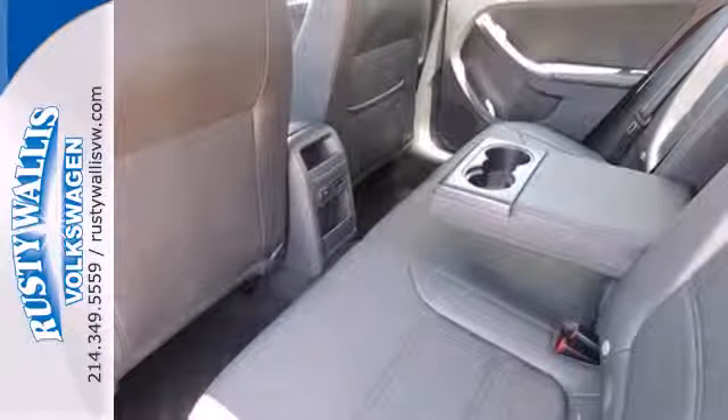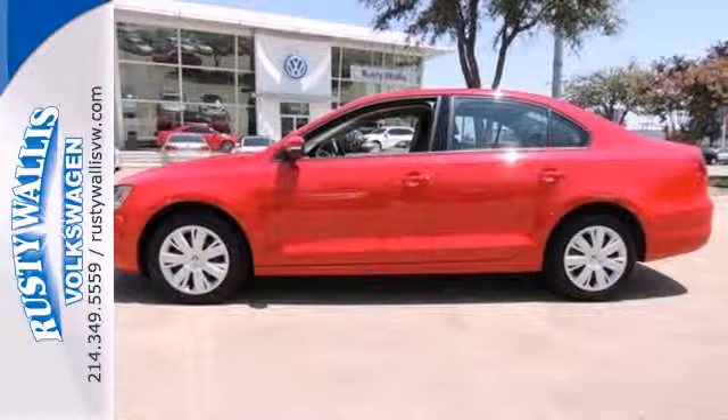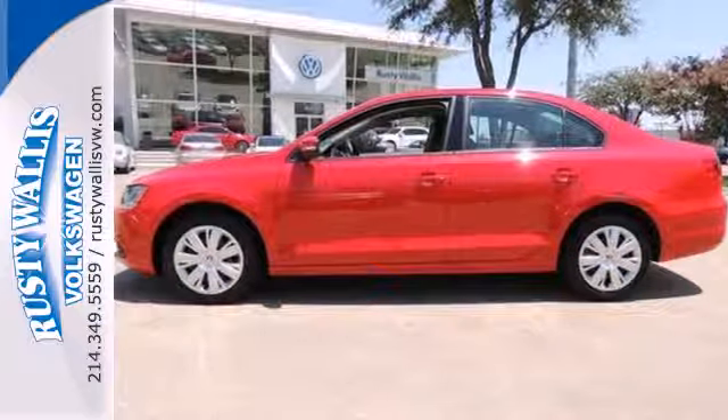Don't let this sedan get out of sight. It's meant to be seen. Stop in today for a test drive.